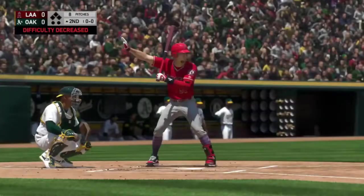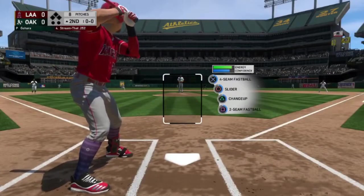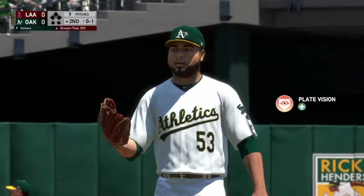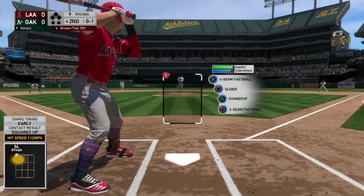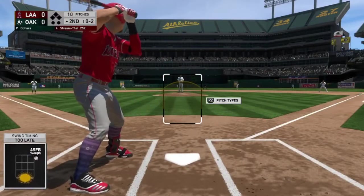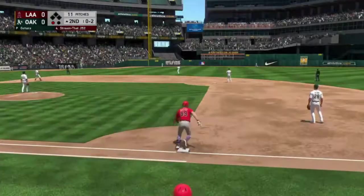Here is the final game in Oakland — we are leading off the second inning of a scoreless game. That slider — we were early. A four-seam outside that we swing at for strike two. And that's a fly ball to left field — caught for out number one.